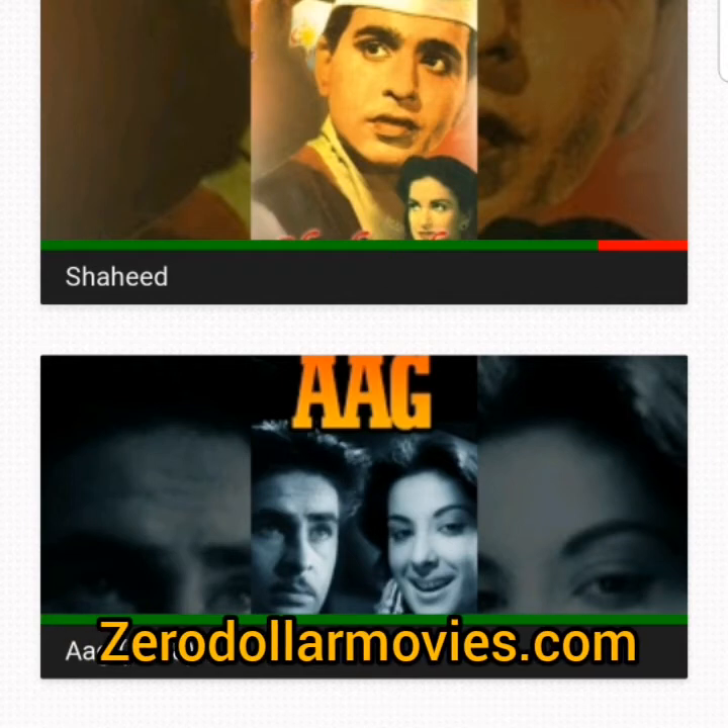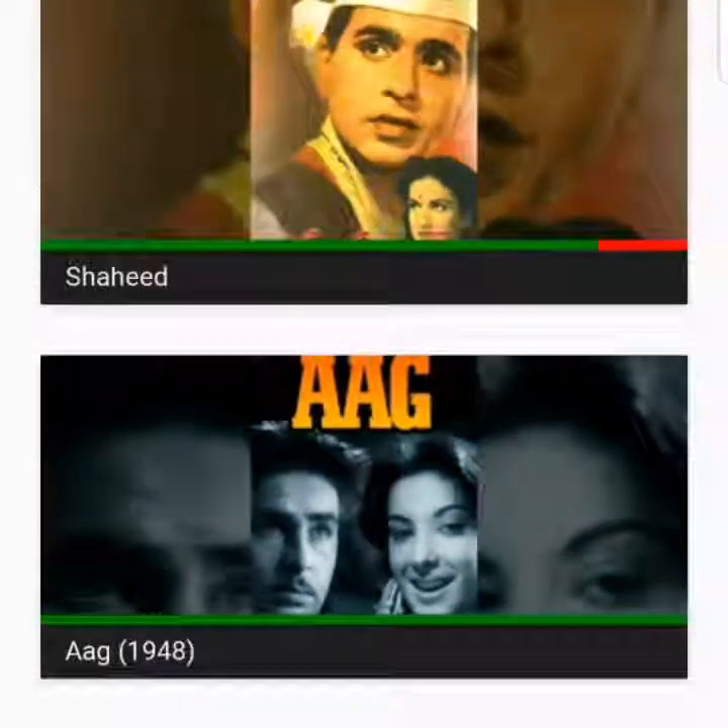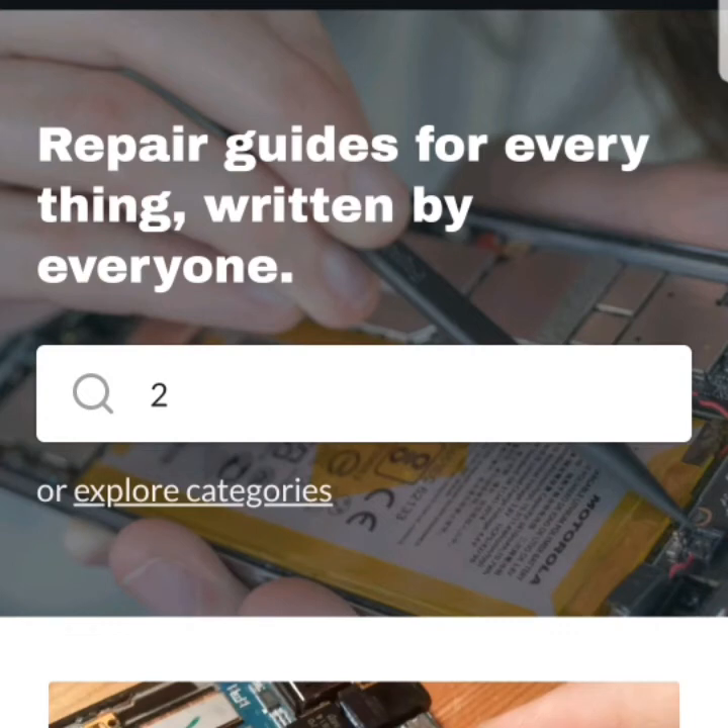ZeroDollarMovies.com gives you access to full-length movies free of charge. On this website, you can watch any movie in full length. iFixit.com allows you to get access to guides and